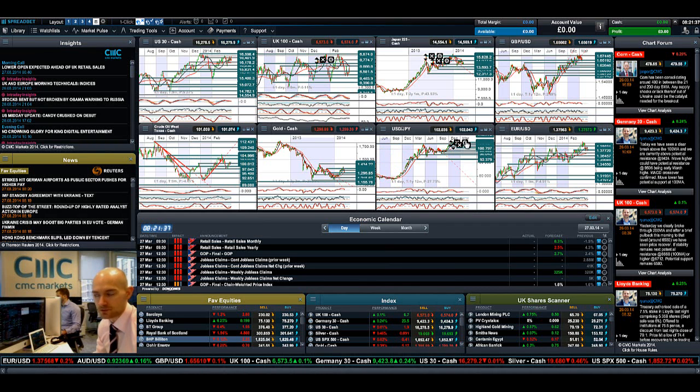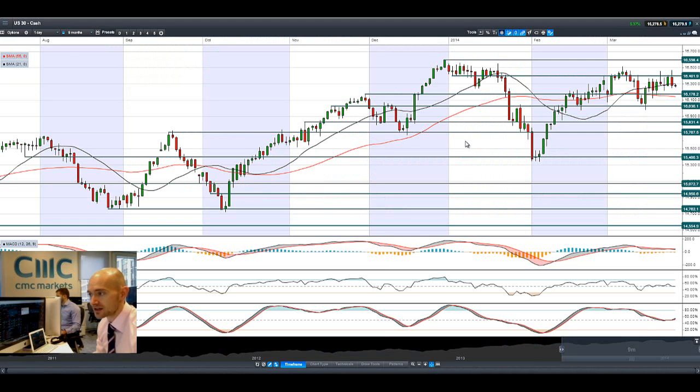Hi there and welcome to today's products in focus. As you'll be able to see, the US 30 had a bit of a negative day yesterday, failing to close again above that potential resistance at 16,401, and now we're slap bang in the middle of two ranges.